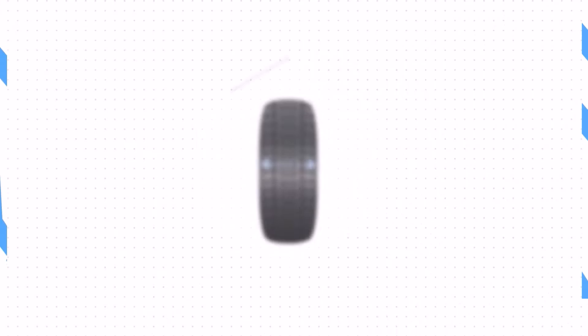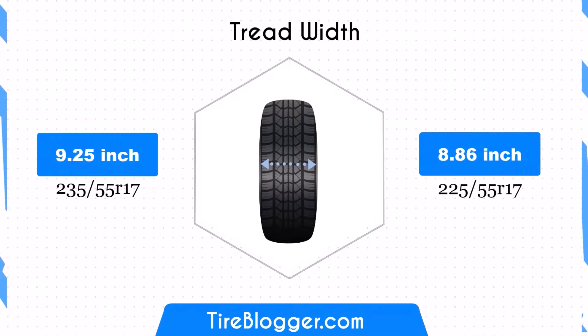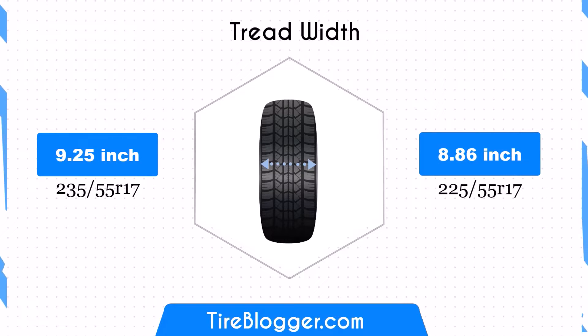The 225/55R17 is narrower by 0.39 inches, which can enhance fuel efficiency due to lower rolling resistance. However, this reduction in width may affect traction and stability, particularly in wet or slippery conditions.